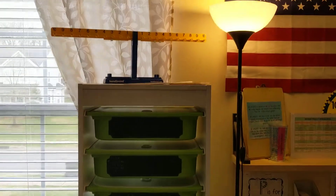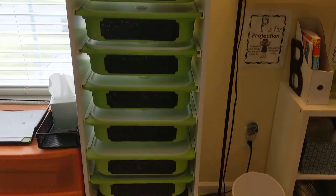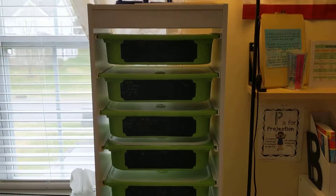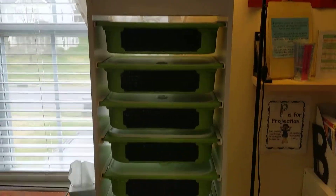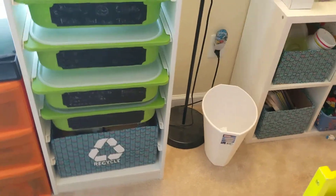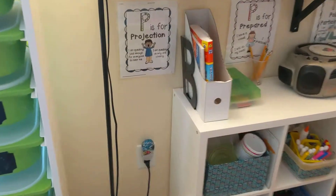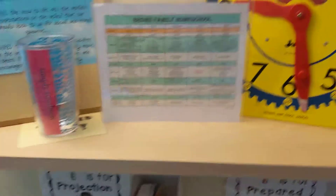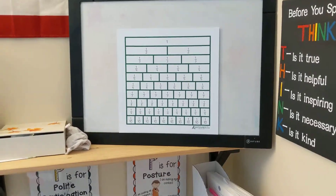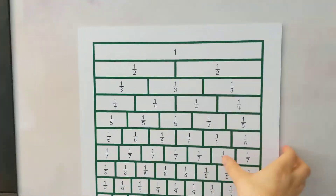This is where we keep all of our Right Start Math stuff. There are so many manipulatives that I had to buy this storage unit at Ikea, and it's worked out pretty well so far. On the bottom we have our recycle bin where we put all of our papers and stuff. And then there's our schedule, our clock, and this is kind of a dry erase board for anything that needs to go up there or anything that we're memorizing at that time.